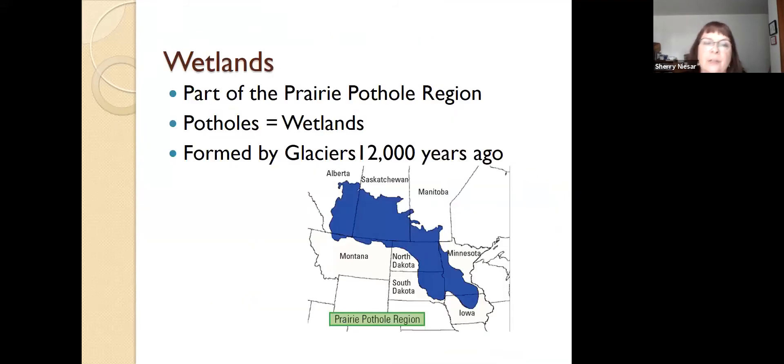Let's shift gears and look at wetlands. Wetlands are part of what's called the prairie pothole region, and you can see that indicated in the blue on the map — it goes all the way from Canada, northern Alberta, all the way down into Iowa and takes in everything in between. Potholes are actually wetlands that are formed by glaciers. The wetlands in North Dakota were formed by glaciers in the last advance about 12,000 years ago.